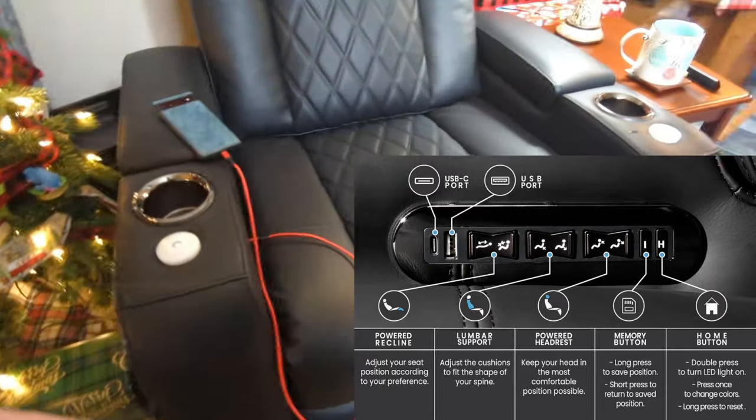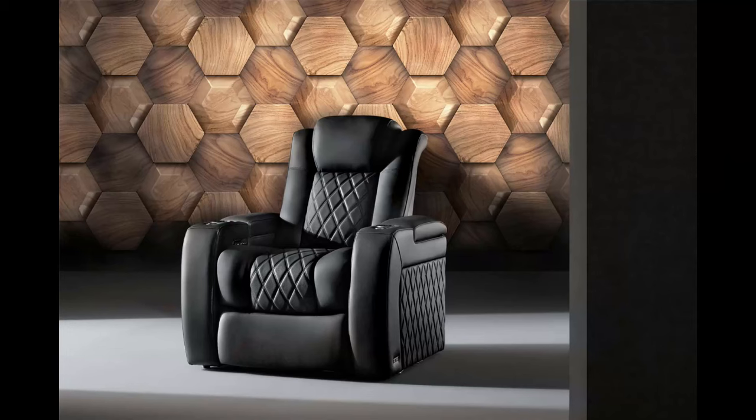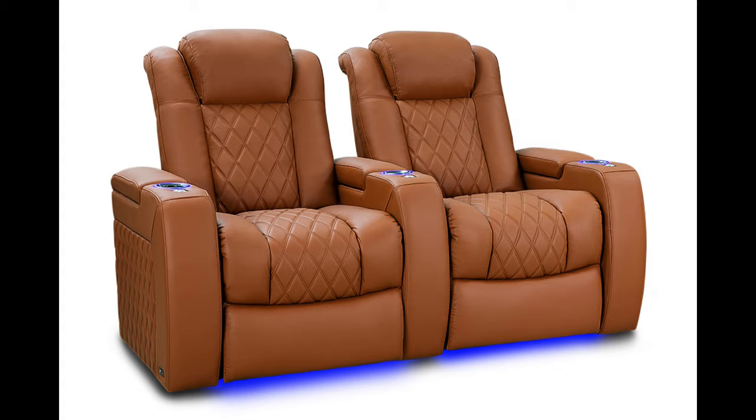The function controls also include USB-A and USB-C fast charging ports. The Valencia Tuscany Ultimate has six color options: Onyx, dark roast, graphite, steel blue, royal cognac, and burgundy.